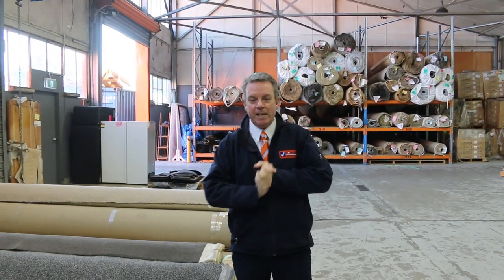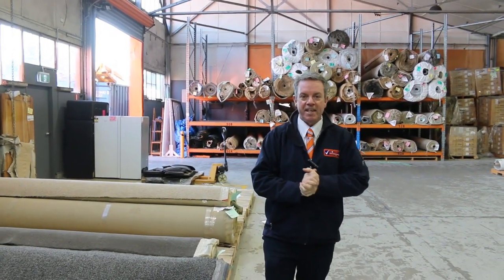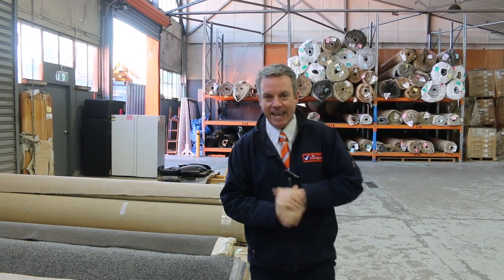G'day, I'm John from Fowles Auction Sales. I'm here to preview tomorrow's carpet auction — that's Wednesday the 9th of August at 10am.